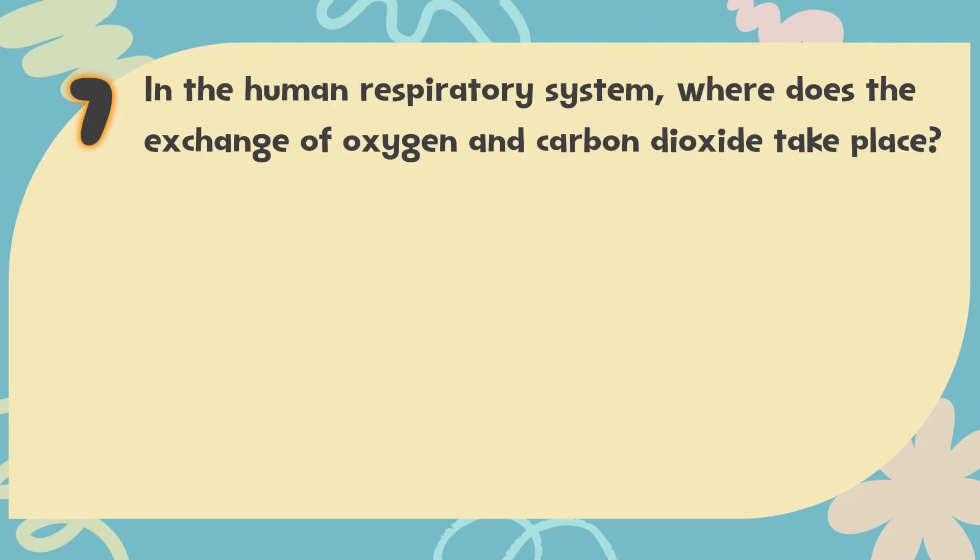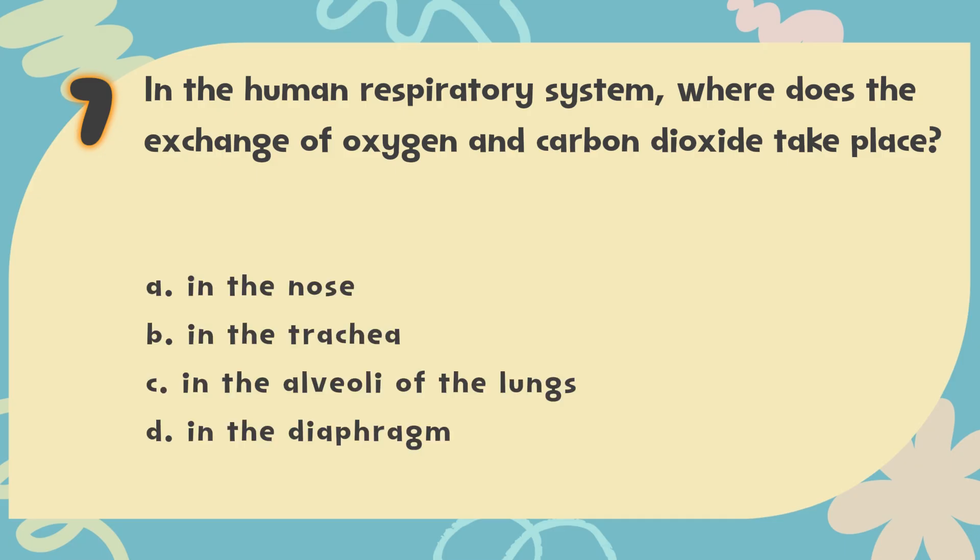Number 7. In the human respiratory system, where does the exchange of oxygen and carbon dioxide take place? The choices are: A. In the nose, B. In the trachea, C. In the alveoli of the lungs, D. In the diaphragm.